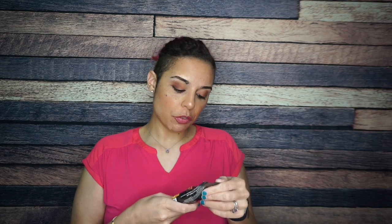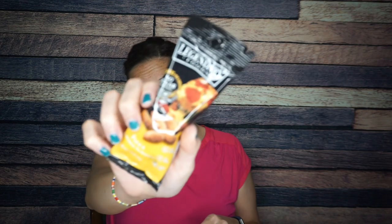Oh geez, we have some Legendary Foods pizza-flavored almonds. You guys know how I feel about savory flavored nuts. Why? Nuts don't need to be flavored like pizza, that's all I'm saying — but whatever. Legendary Foods is known for the flavorings on their nuts, so I'm sure this tastes good. It's just unnecessary.